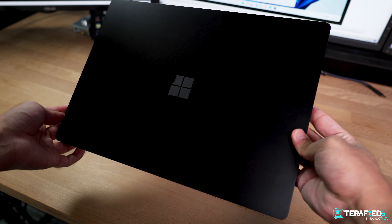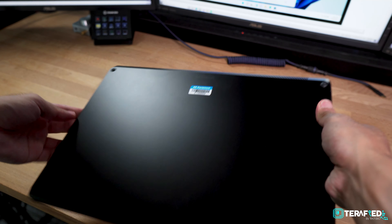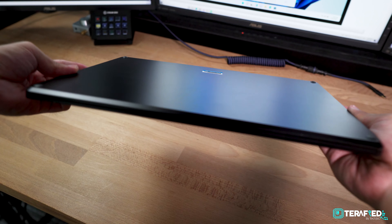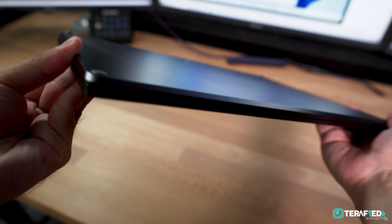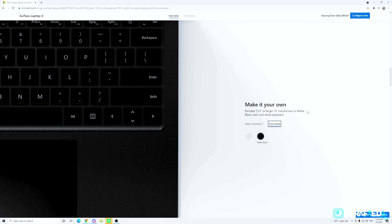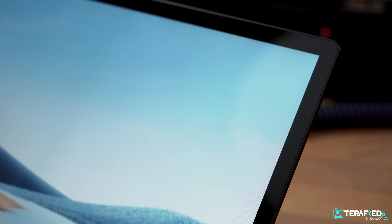It has also become somewhat of an iconic design — thoroughly Microsoft. For the 15-inch Surface Laptop 4 that we have with us today, we have it in matte black and the anodisation of the aluminum is really well done. It just looks and feels great. But of course, with enough use, you'll definitely see it get dirty quite fast. If you want it to stay looking fresh even with heavy use, perhaps you might want to take a look at the Platinum instead.